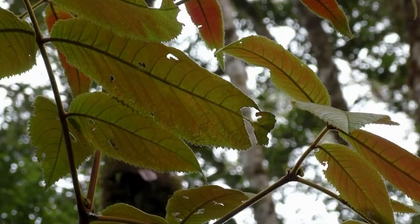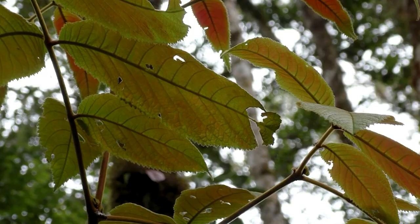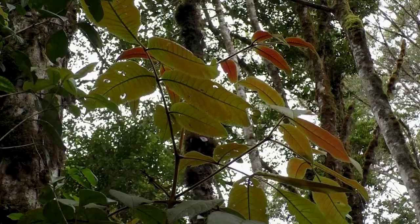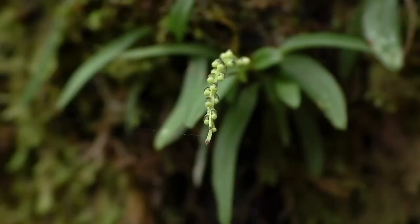A young sapling of one of the important families of trees from the southern hemisphere of Gondwanan origin — it's a Cunoniaceae, probably a Weinmannia. Opposite leaves and stipules at the insertion around the stem. It becomes a big tree, not hardwood — it's one of the dominant trees also of this forest.